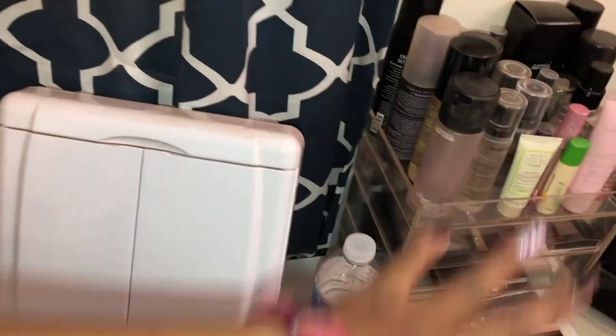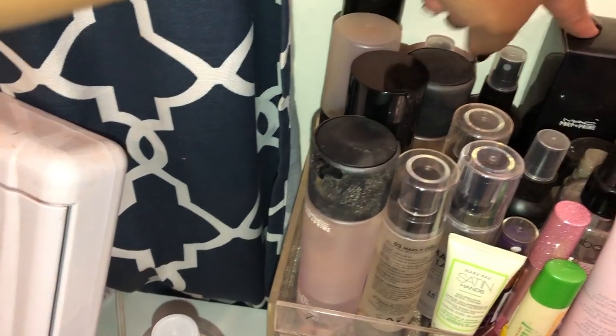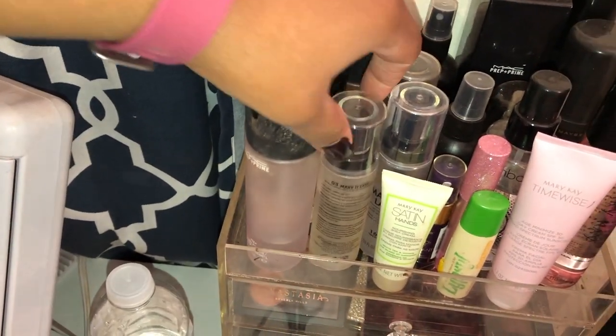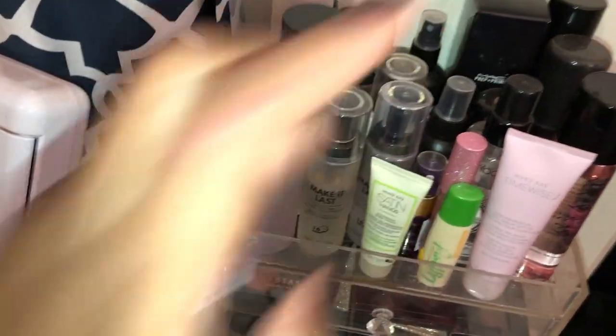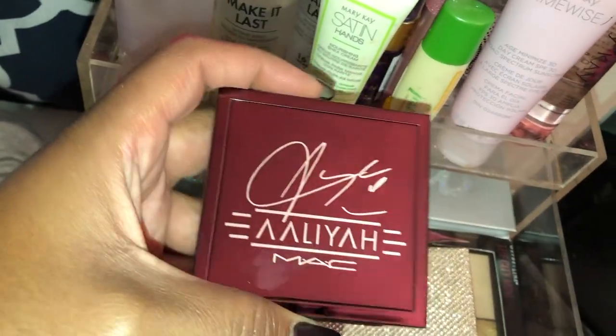I have my mirror and this compartment of setting sprays. My favorites are the MAC Fix Plus — I have several — and the Urban Decay All Nighter, as well as the Milani Make It Last, which is definitely a favorite so I have two of them. In this drawer I have small palettes.